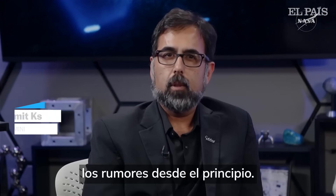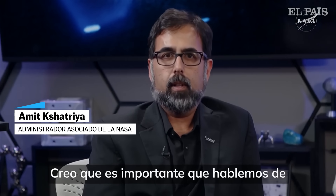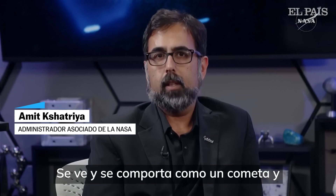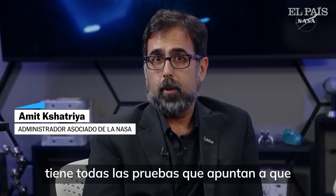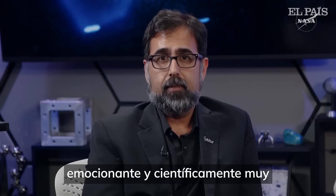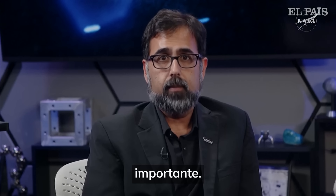I'd like to address the rumors right at the beginning. I think it's important that we talk about that. This object is a comet. It looks and behaves like a comet, and all evidence points to it being a comet. But this came from outside the solar system, which makes it fascinating, exciting, and scientifically very important.